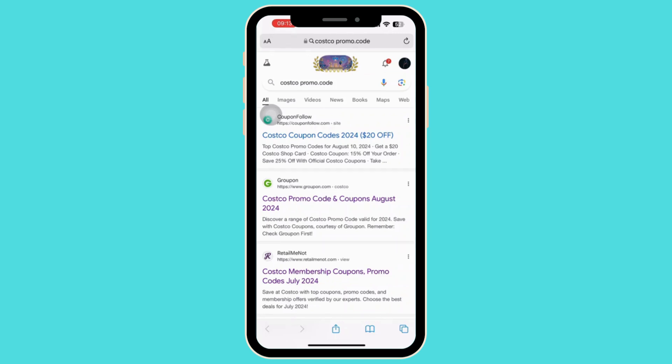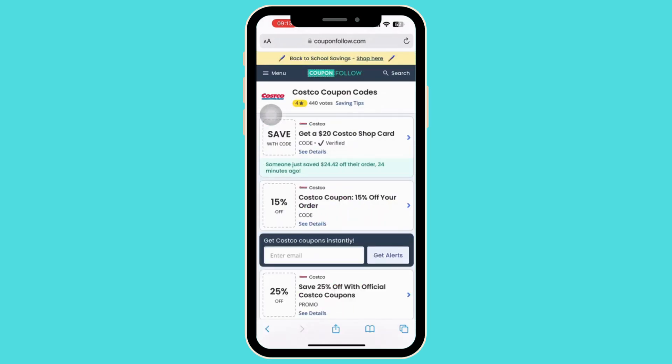Now all you have to do is tap on any valid site and ensure the promo code is valid by checking its expiration date and any associated terms or conditions, because some codes might be expired or have specific limitations. Once you find the promo code that matches your interest, simply tap on it.